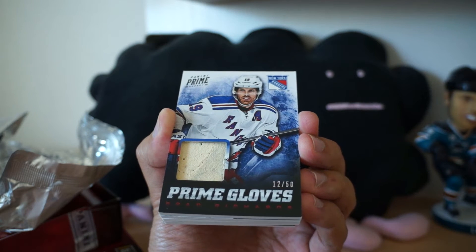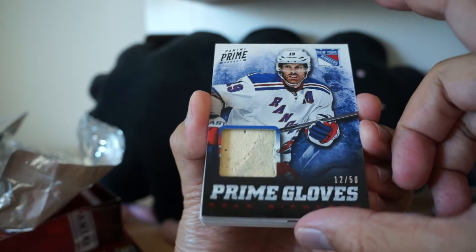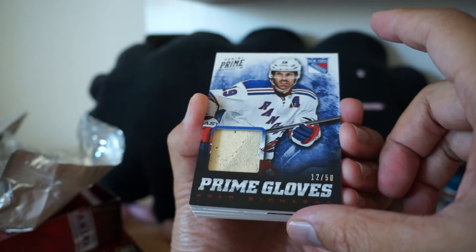Prime Gloves — another cool card. Brad Richards, 12 of 50. And you can totally tell it's a really nice piece of glove in there.